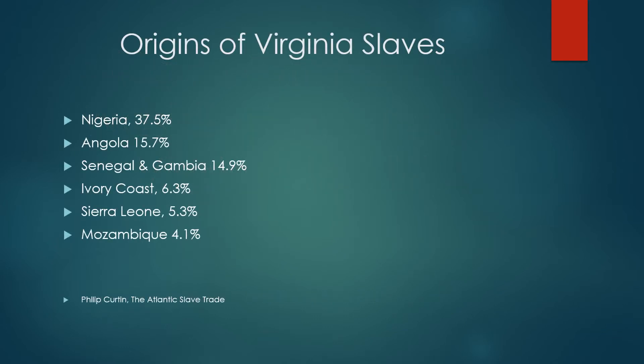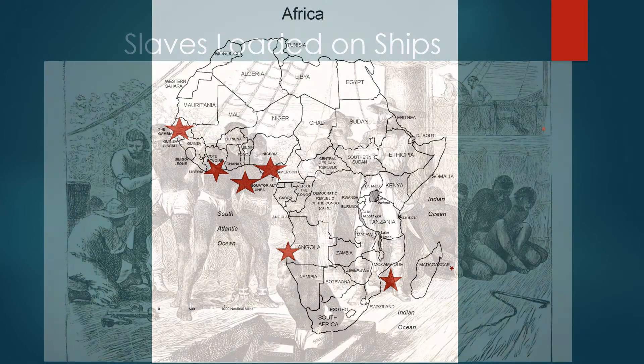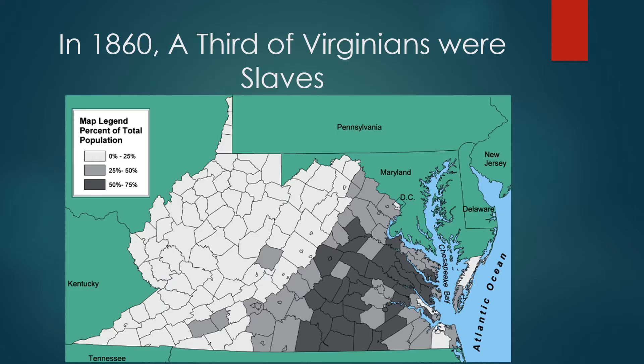Most of the slaves in Virginia came from West Africa, with the greatest number coming from what is now Nigeria. Stars mark the areas from which they came. Slaves were introduced into Virginia in 1619, and by 1860 they were one-third of the population. Quite a number of counties in the Tidewater and Piedmont areas were majority slave.